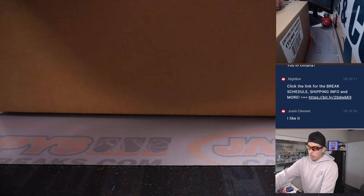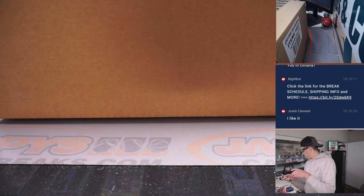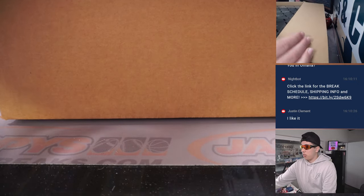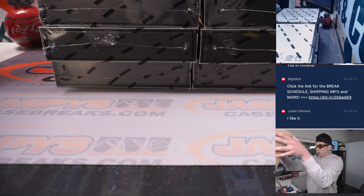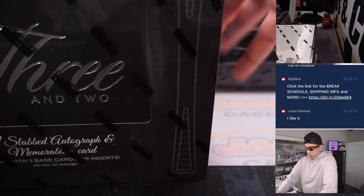We are all set to pop and open this case and just get ripping. It's my first time opening this product. I know it's like an auto, a mem, and then like three numbered cards, I believe. I'm not sure where each card is going to be, so we're going to find out when I open this first box here and go from there.